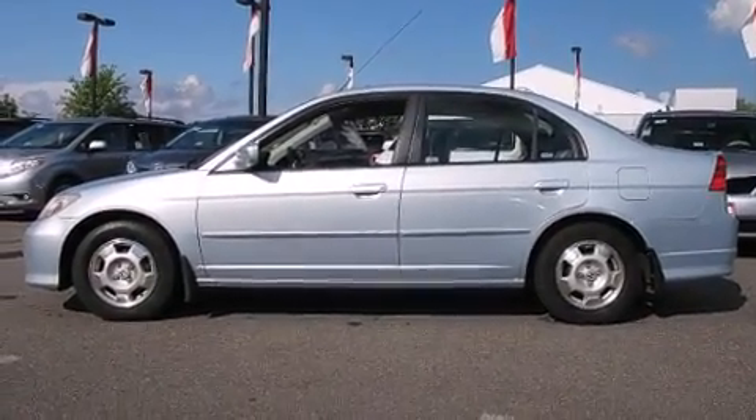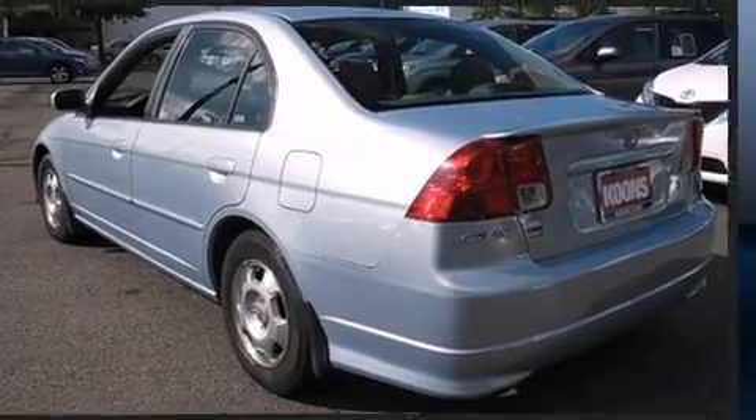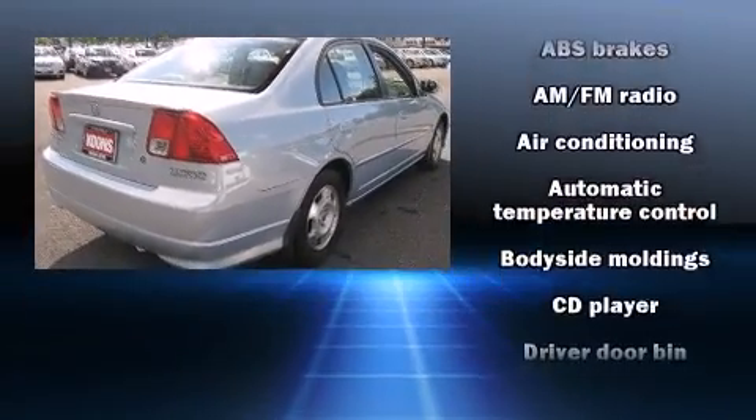This model accommodates five passengers comfortably and provides features such as variably intermittent wipers, a trip computer, and remote keyless entry.